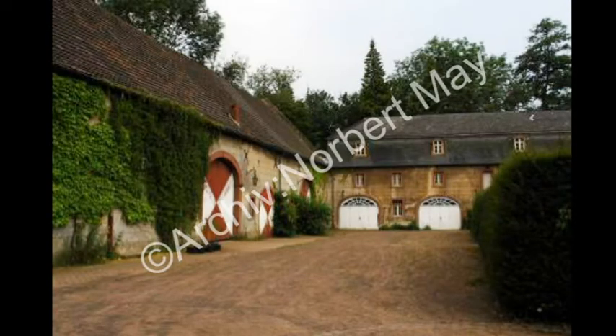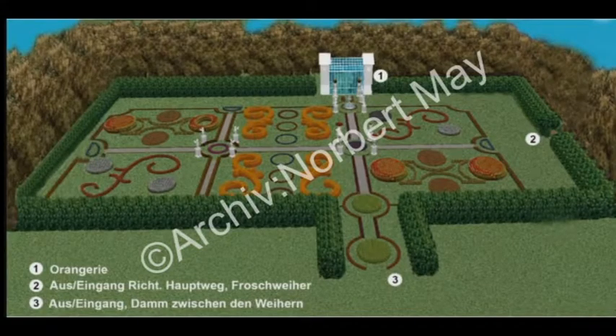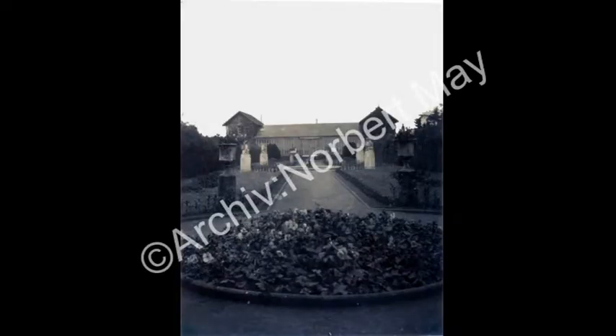Der Weg führt nun weiter Richtung Eingang von der Nussbaumallee. Links sehen Sie nun den Eingang zum Barockgarten. Das Tor ist leider verschlossen; zu bestimmten Zeiten ist ein Zugang nach Abstimmung mit dem Grafen möglich. In dem Barockgarten befand sich einst auch eine Orangerie, die im Zweiten Weltkrieg zerstört und nicht mehr aufgebaut wurde.